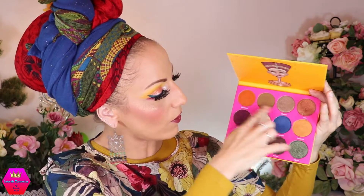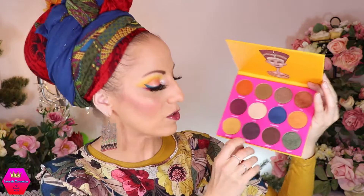Also from Juvia's Place is the Nuvian 2, which looks like this — definitely a fall themed palette. I can't believe how huge these pans are! You have this beautiful orange shimmer, orange matte, all these brown shades, a super super dark purple shimmer like a dark plum, and a beautiful green. Very very fall.